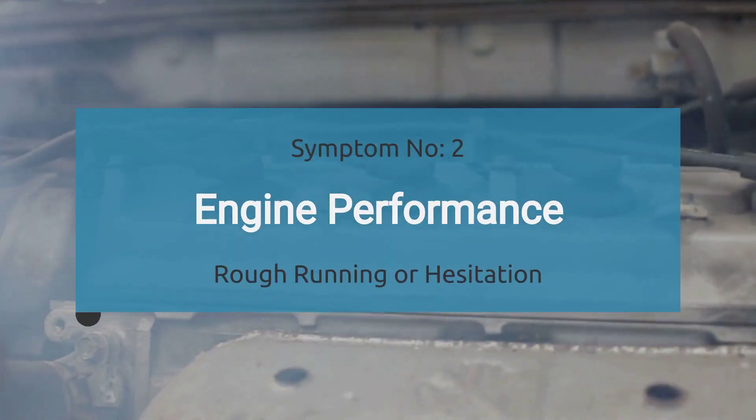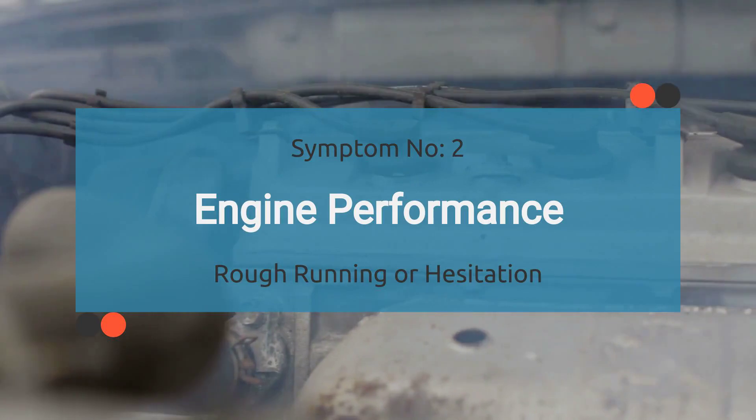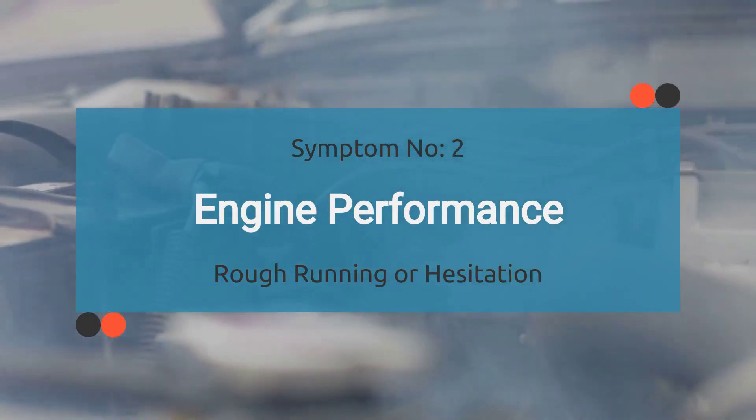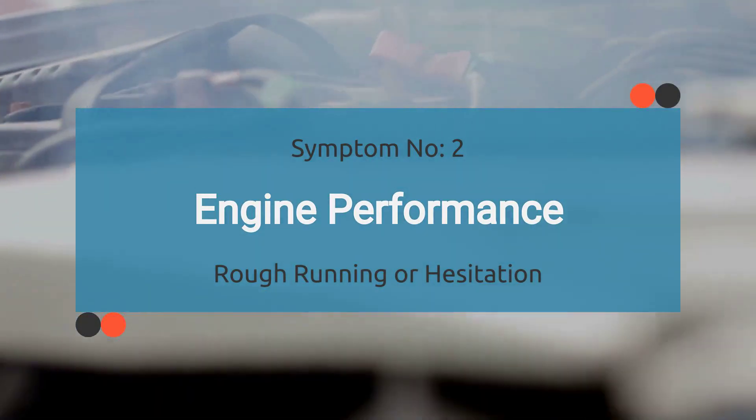Now onto number two: engine performance. Poor engine performance can indeed occur due to the fuel shutoff valve not functioning properly, leading to inadequate fuel supply and affecting the engine's overall performance and efficiency.